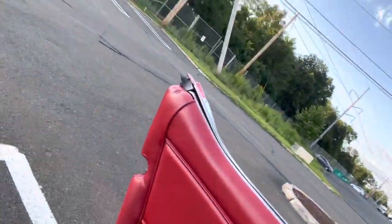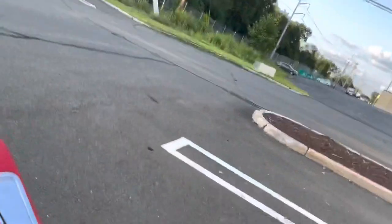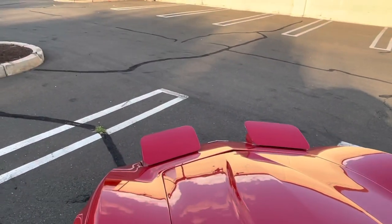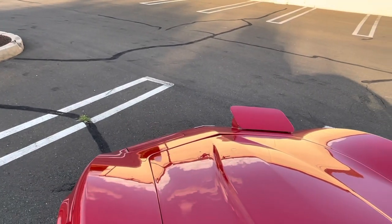All the headlights work and they're very responsive — watch them go up and down just like they should.